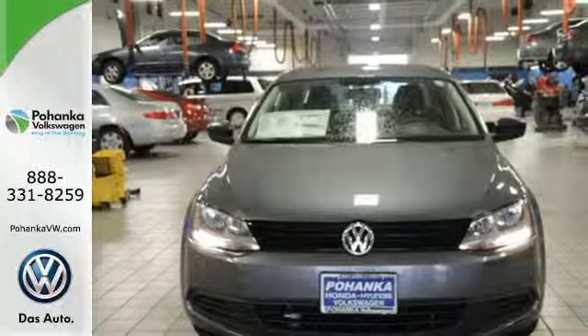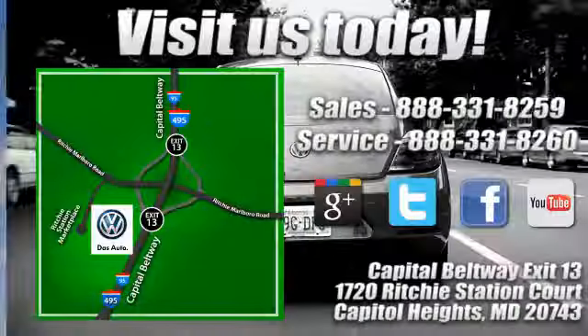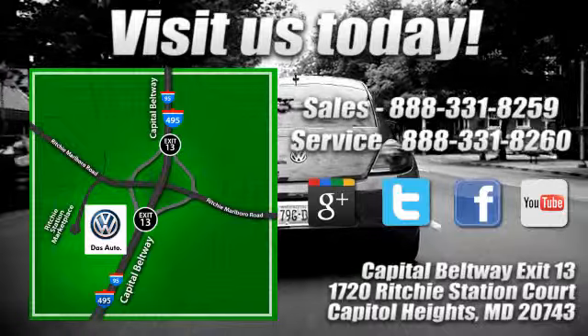Come see this Jetta today. Visit Pohanka Volkswagen today. Find us by the car tower, conveniently located on the Capitol Beltway at exit 13, 1720 Ritchie Station Court in Capitol Heights, Maryland.